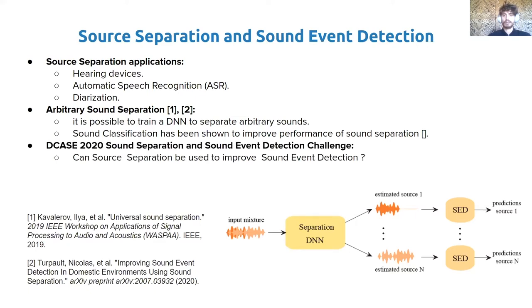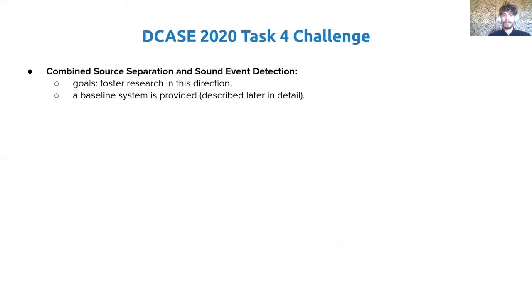However, it is not known if the inverse is also true — whether source separation can be used to improve sound event detection. In fact, answering this last question is one of the purposes of the DCASE 2020 Task 4 Challenge. The goal is to foster research in combined sound separation and sound event detection. The organizers even provide a baseline system, which we will describe later in detail.